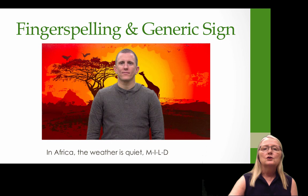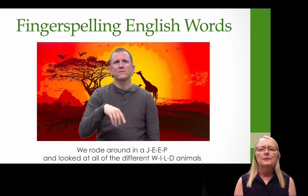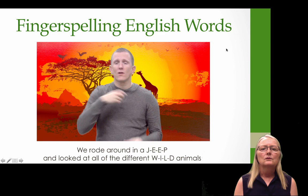Here's an example of a generic sign that doesn't exactly represent the target word. The target word is mild. In Africa, the weather is mild — and the sign the deaf adult used was quiet, since there are many different ways mild could be signed. He followed it up with a fingerspelling of the word. Similarly, in another clip he uses two English words that really don't have a great sign equivalent: we rode around in a jeep and looked at the different wild animals.